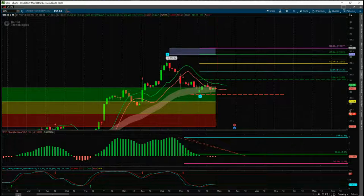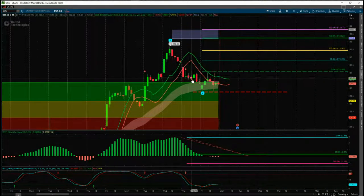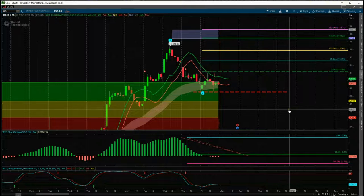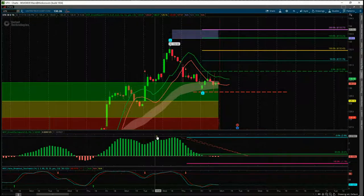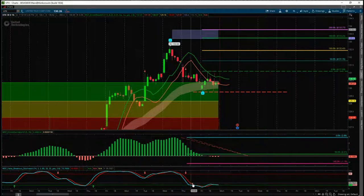The wave 4 on this 60-minute chart for UTX has pulled back and found support in the green zone of our probability zones. That's an 85% probability it's going to go on and make a new wave 5 high into our automated target zones, around about $133.50 in the middle of that target zone. The 5.35 oscillator has pulled back between 90 and 140%, and the stochastic has pulled back into the oversold zone, crossed over, and is ready to go higher again.